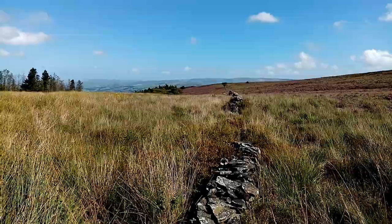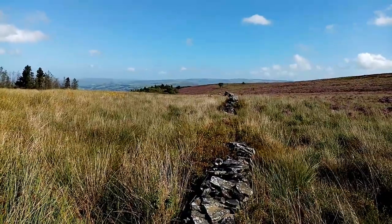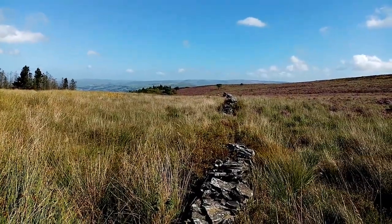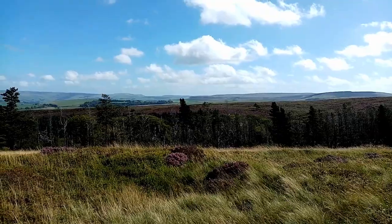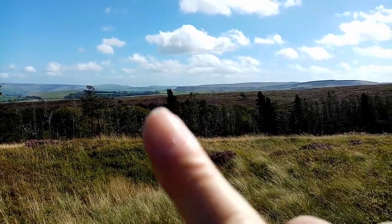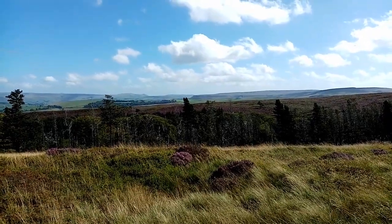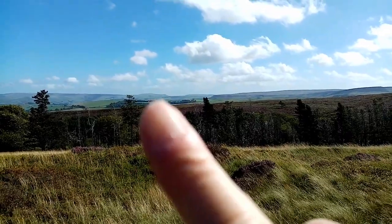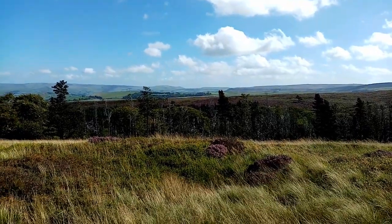A beautiful view out over the moorland now. There's just a glimpse of Windgather Rocks just at the edge there, which is where we were going to be going on the walk today before I changed my mind — I'll bring you on that one another time. A slightly better view of Coombs Moss now, and you can see Castle Naze is about there, where the hillfort is — a bit to the left I think would be South Head, and beyond that is up onto Kinder.